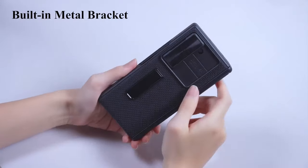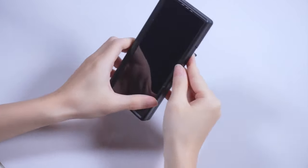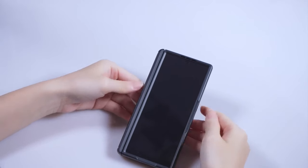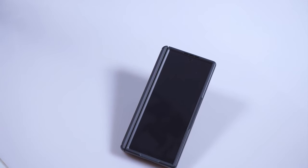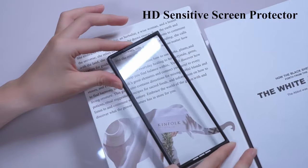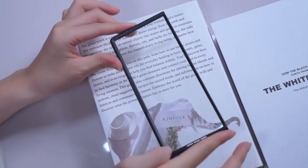The case provides 360-degree protection with a sturdy PC back cover, TPU shock absorber frame, and reinforced corners. Made from high-quality electroplated PC material with a non-slip, fingerprint-resistant finish, it ensures a comfortable grip. For any issues, customer service is available through Amazon for a satisfactory resolution.